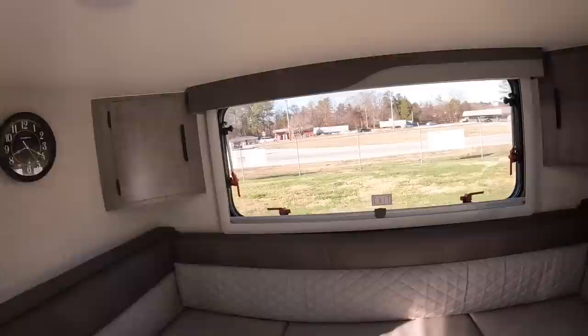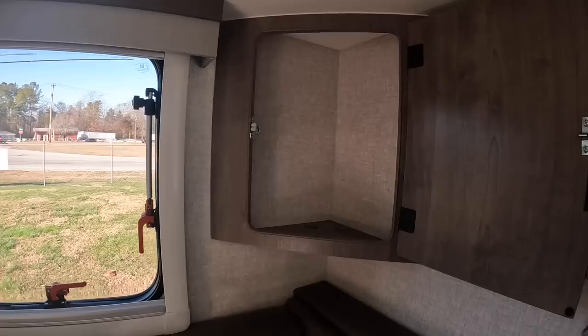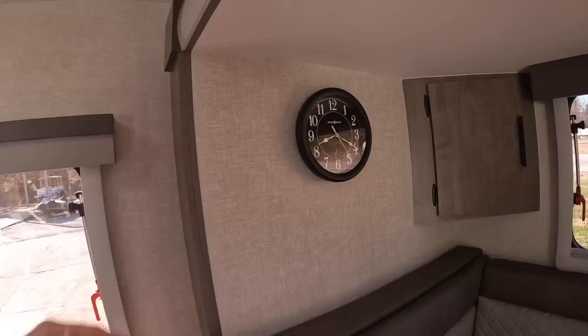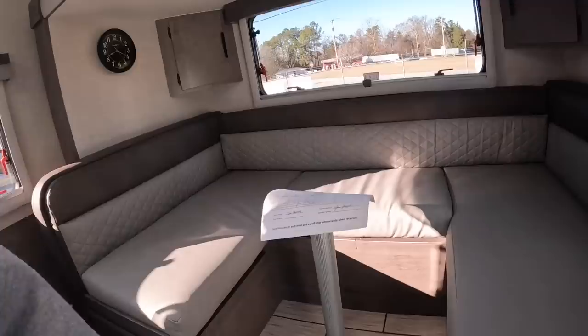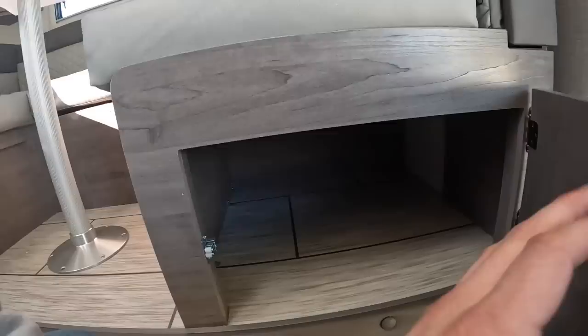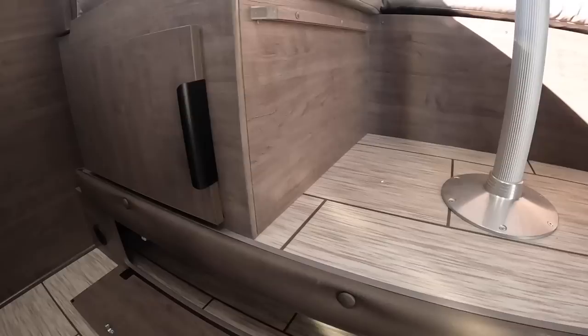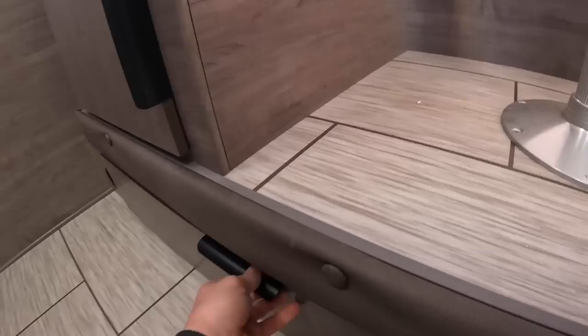Previous customers have told me these upper compartments are good storage for wine and liquor. There's a classic Howard Miller clock on the wall — batteries not included of course. Down here you'll find more storage. For this size of a camper there's storage everywhere, and there's even access to some wiring and the ducted heat running back through there — didn't even notice that the first time walking through.